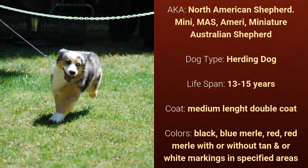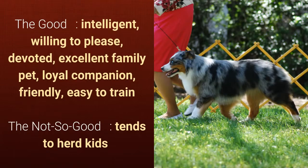What's good about this dog breed is that it's intelligent, willing to please, devoted, an excellent family pet, loyal companion, friendly, and easy to train. What's slightly bad is that it tends to herd kids.